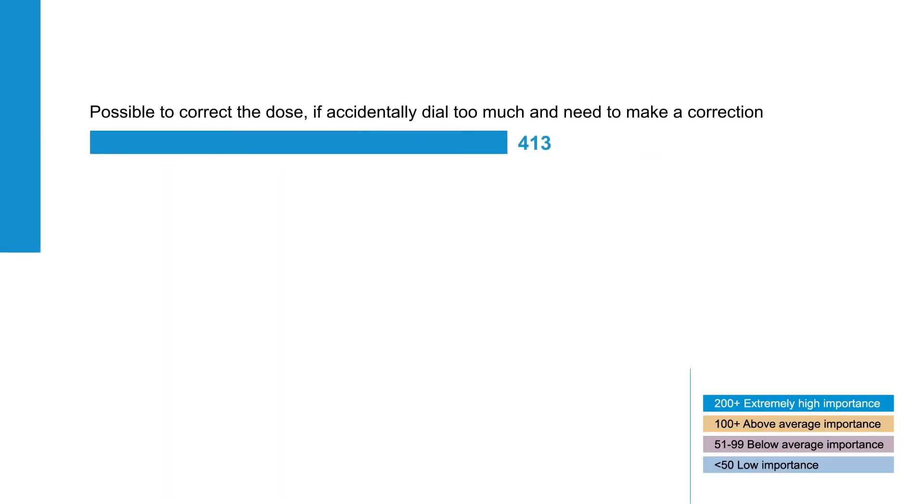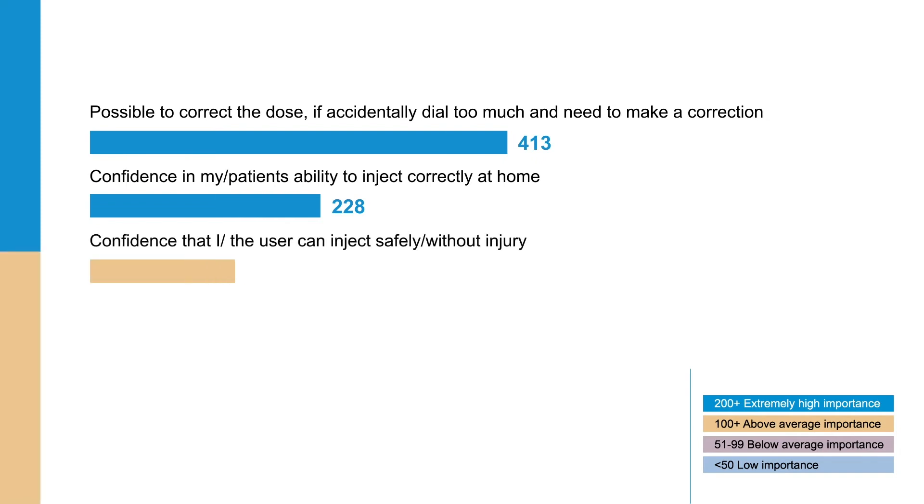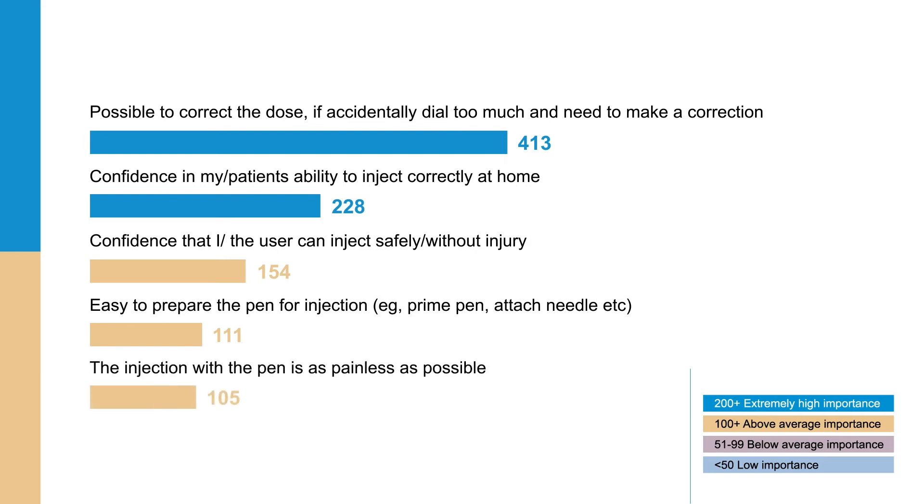Across all survey respondents, the ability to correct the dialed dose was considered to be the most important product attribute of a gonadotropin pen. Confidence in the patient's ability to inject correctly at home was also identified as a key attribute, considered by both nurses and naive patients as of extremely high importance.